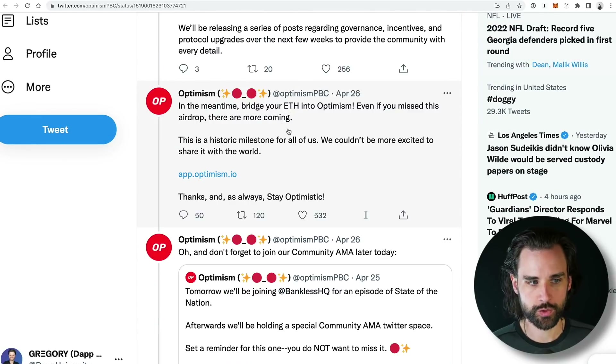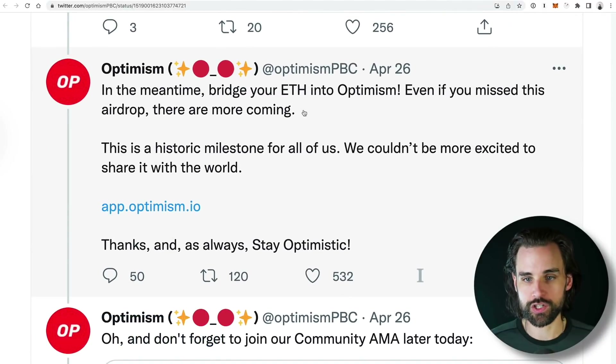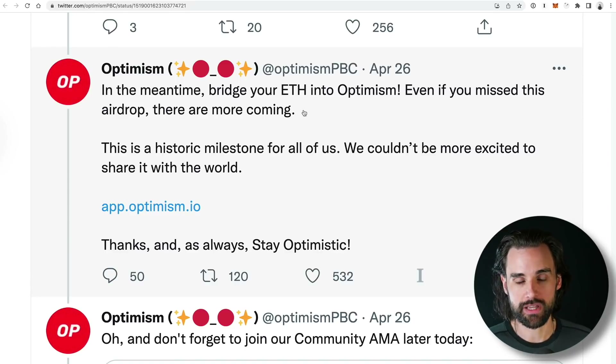Here are the eligibility requirements, and here's the really important part: even if you didn't get this airdrop, there's going to be more coming. You don't exactly know how you're going to be eligible for that, but the big thing is that if you go ahead and bridge your ETH or whatever asset over to Optimism and start making some transactions, then you can increase the likelihood that you're going to be eligible. And anybody who missed out can become eligible for future rounds, which can really help bootstrap these ecosystems.